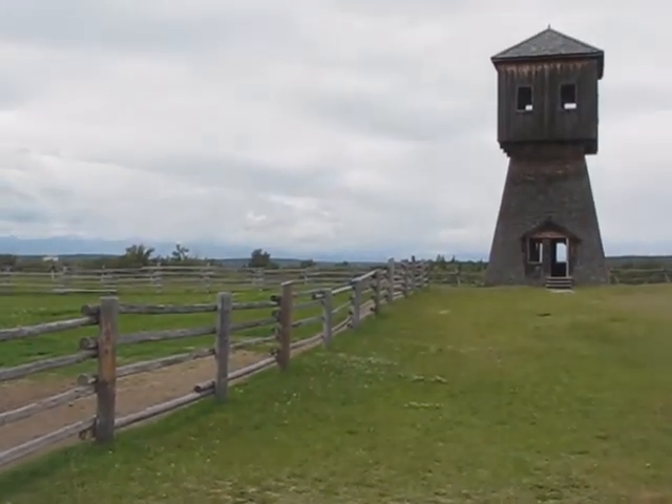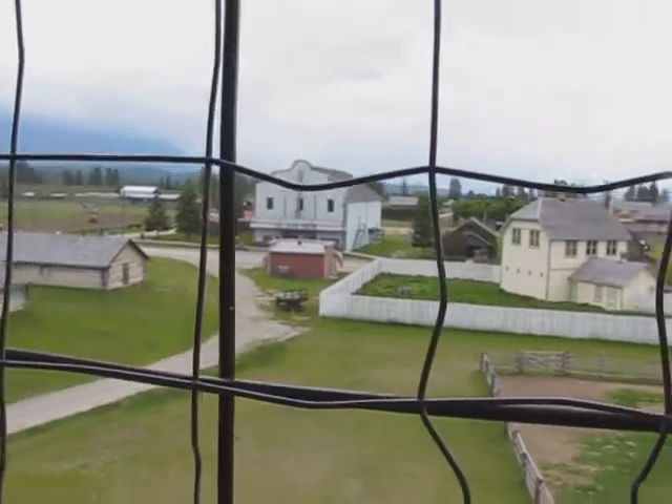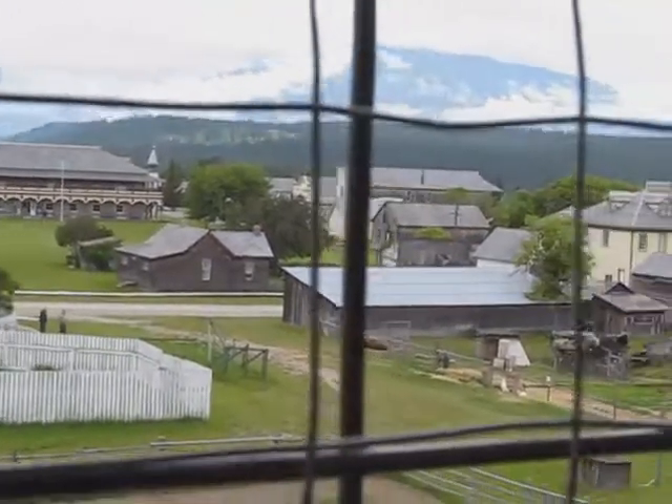Any visit isn't complete without a trip up the watchtower. You can look out the windows over the town and the Kootenay River Valley.